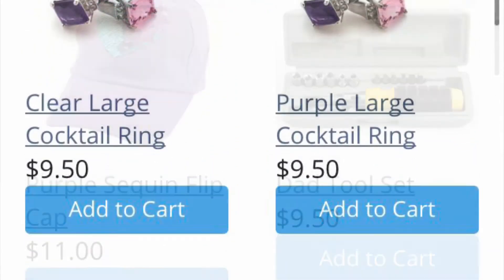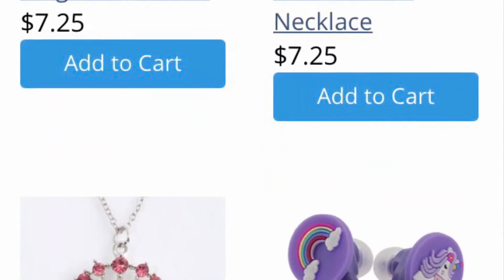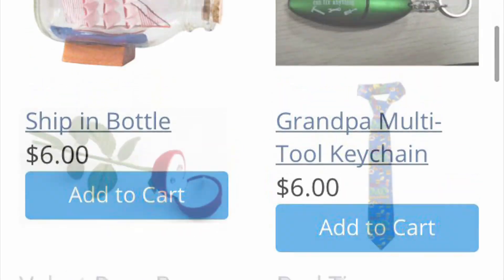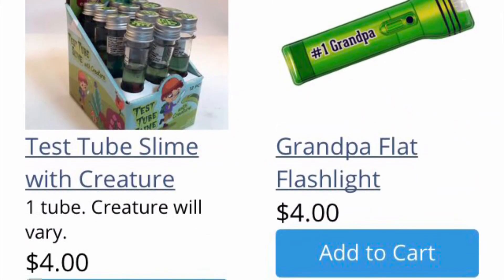You can find gifts for everyone — for mom, dad, sister, brother, auntie, uncle, grandma, grandpa. There are gifts there for everyone, including test tube slime, my friends.